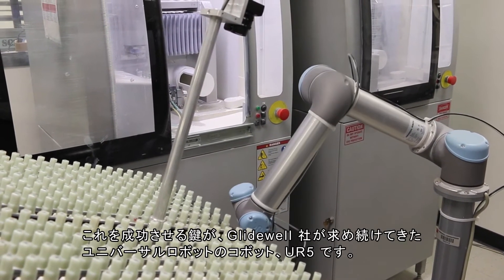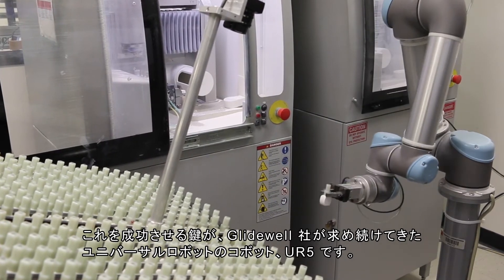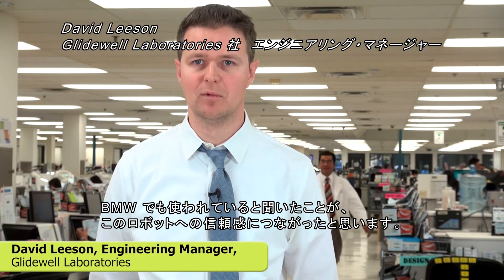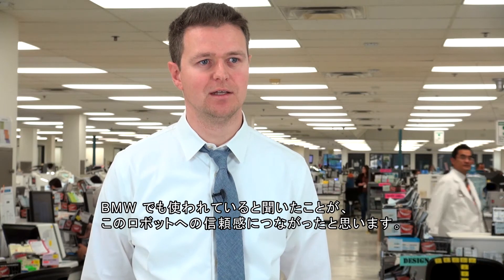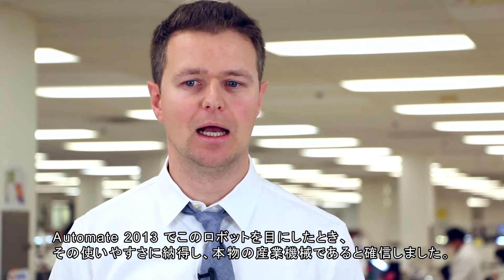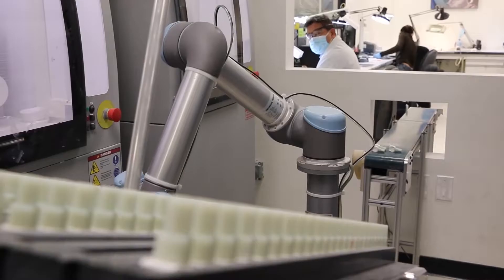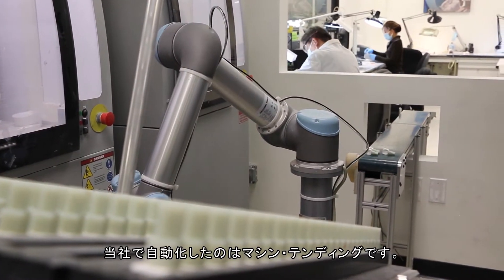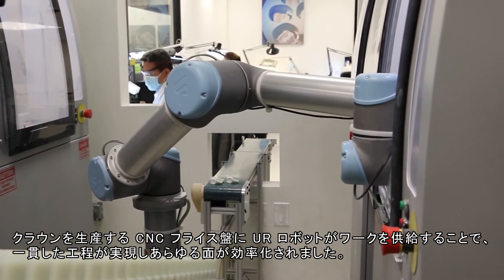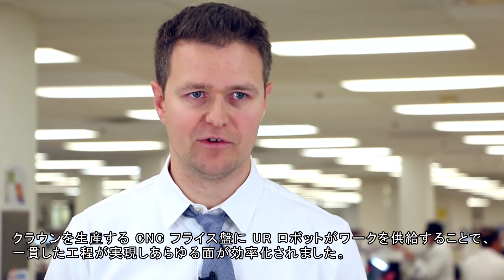A key enabler in this is the UR5 robot from Universal Robots, a robot that Glidewell has been following for a while. Hearing that BMW were using it was a good vote of confidence. I finally saw one at Automate 2013 and was convinced at the ease of use and that it was a real industrial piece of machinery. A logical place for us to start automation was in machine tending. The UR robot is feeding the CNC milling machines that are producing our Bruxa crown to help us achieve single part flow and all the efficiencies that come with that.